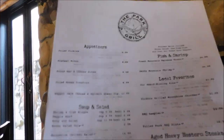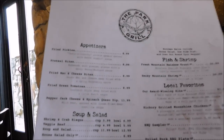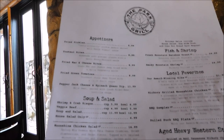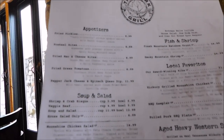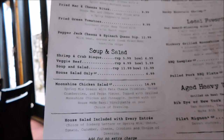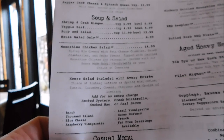We have the menu for Park Grill. For appetizers: fried pickles, pretzel bites, fried mac and cheese bites, fried green tomatoes, pepper jack cheese and spinach, and queso dip. For soups and salads: shrimp and crab bisque, veggie beef soup, house salads, and moonshine chicken salad — that sounds good.